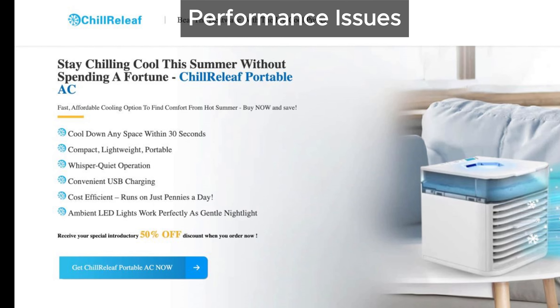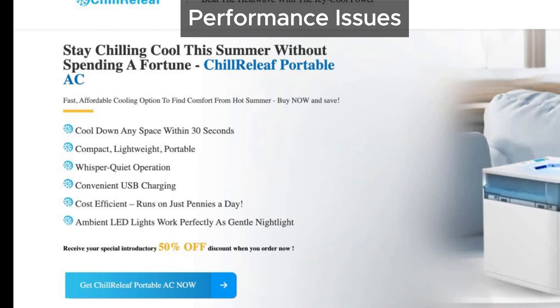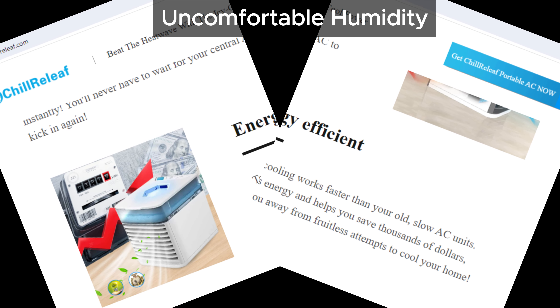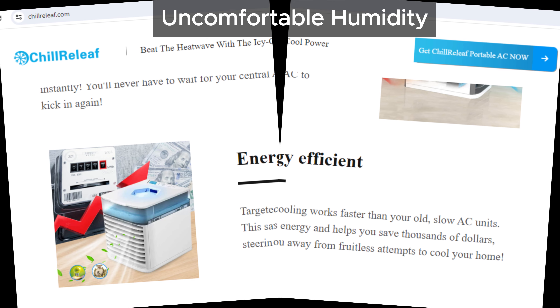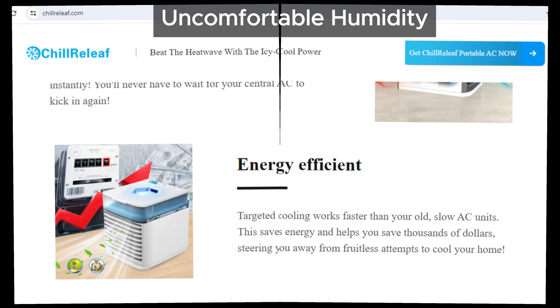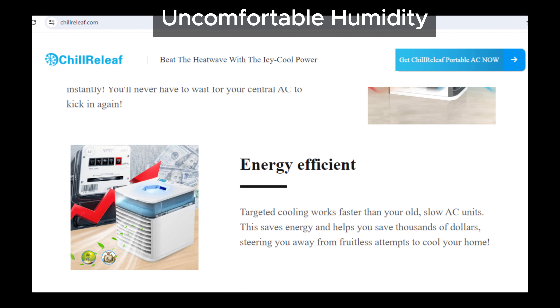Plus, it's not very user-friendly since you have to keep adding water to it regularly. To make matters worse, using this device might actually make you feel more uncomfortable by increasing the humidity in your room. We all know that hot and humid is worse than just hot, right? So, it seems like the claims made by Chill Relief Portable AC are exaggerated.